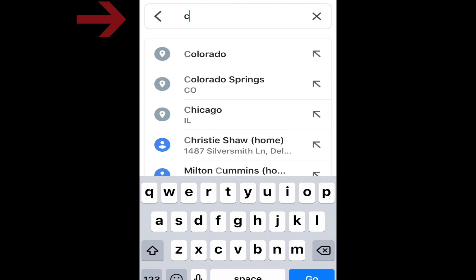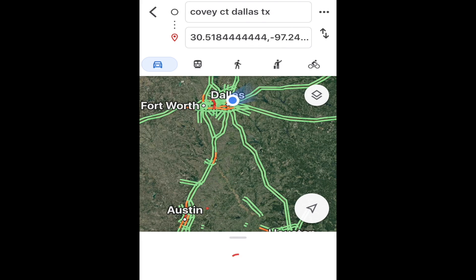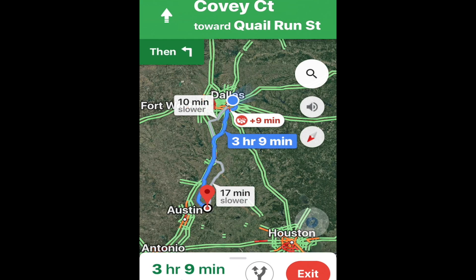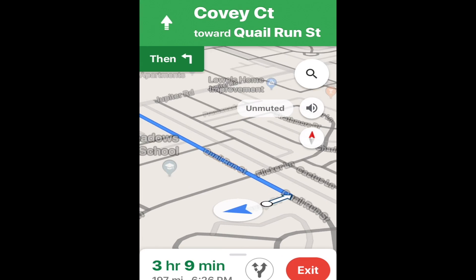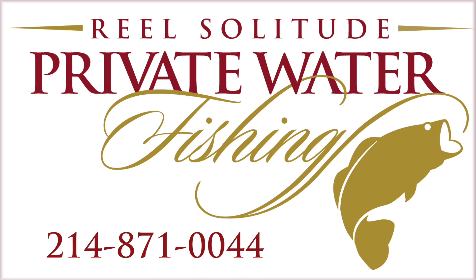Just enter your departure address and click start. Google will do the rest. If you're having problems with directions to your lake, call the club office at 214-871-0044.